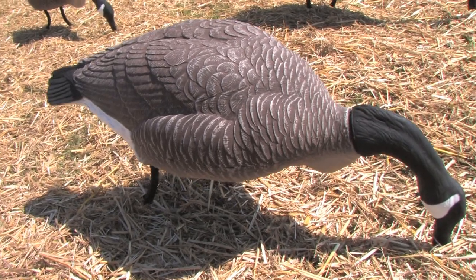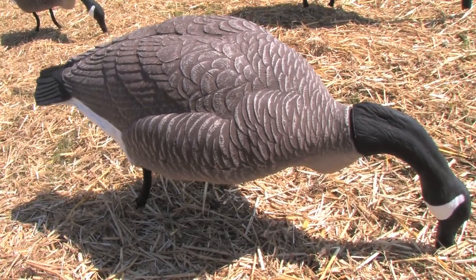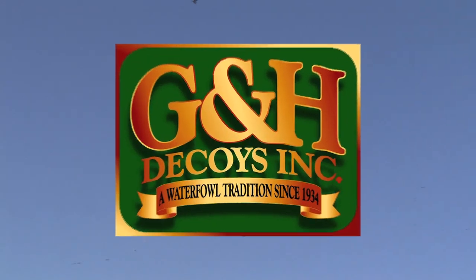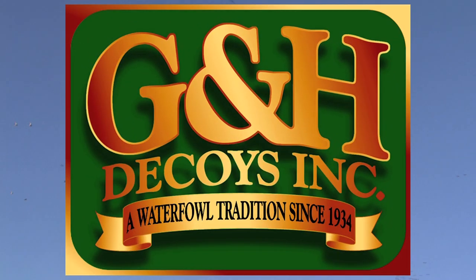As with all G&H products, the Weathervane has incredible realistic detail and superior quality that separates them from the flock. G&H Decoys — 100% American made products since 1934.